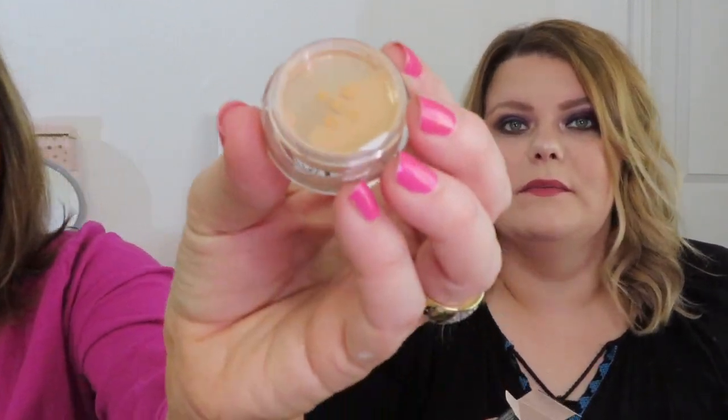This is the Fenty Beauty Pro Filter setting powder and it was in Honey — so you'll have to see if it's too dark. It's definitely too dark for me, but they just threw it in there. I love the Fenty translucent — that's the one I actually use. You're welcome to keep it to try. Also, I just got a new Beauty Blender — this is the Electric Violet Swirl. I go between only wanting to use a foundation brush or only wanting to use a Beauty Blender, and when I go back to it I need a new one.